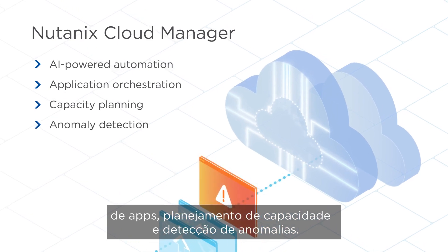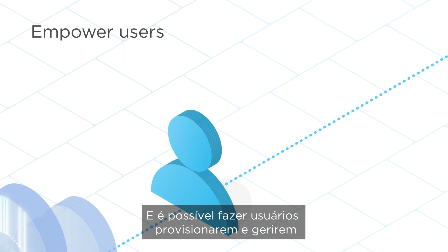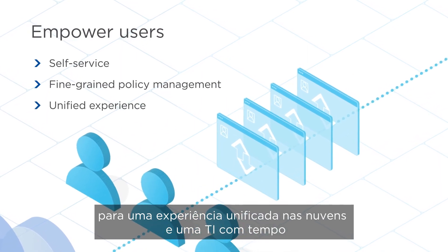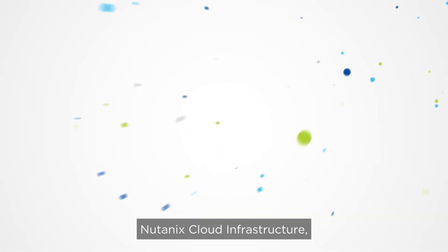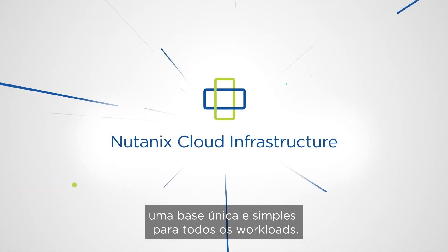Nutanix Cloud Manager also simplifies capacity planning and anomaly detection. You can empower users to provision and manage their own workloads through self-service and fine-grained policy management, giving them a unified experience across clouds while saving the IT team time and hassles. Nutanix Cloud Infrastructure: a single, simplified foundation for all workloads.